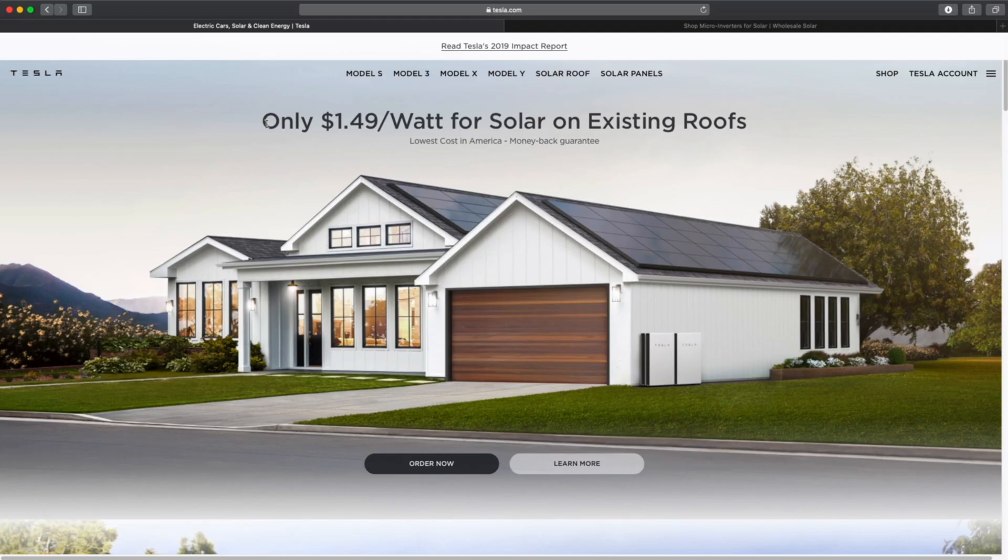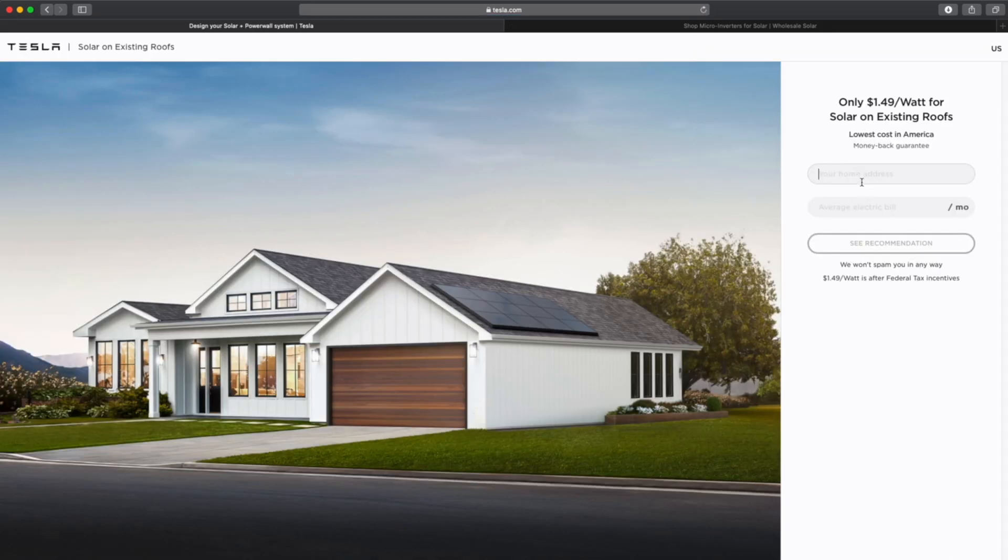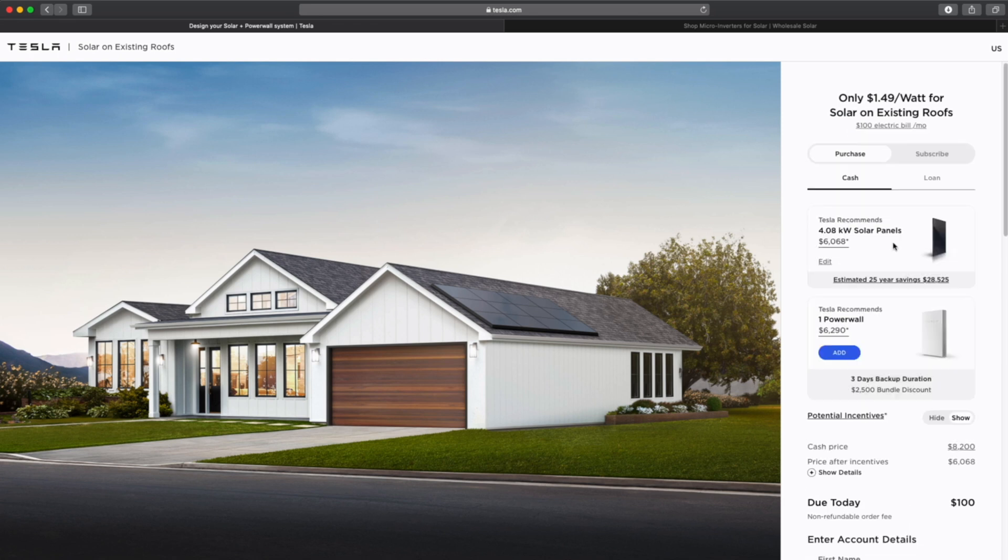Let's break down how cheap that is by comparing it to a DIY person who wants to save money. For example, let's say I live at one Main Ave in Sacramento, California, and I pay about $100 a month. My cost is $6,000 — actually $8,200 — but with the 25% federal rebate when you do your taxes, it comes down about $2,000. So you'll get that money back, but upfront it's $8,200 for a four kilowatt solar system, and this is the installed price.